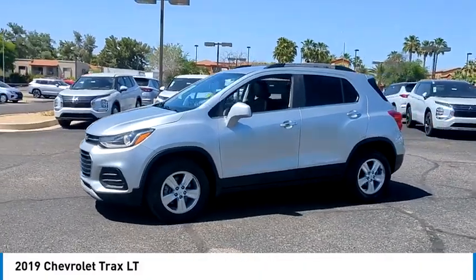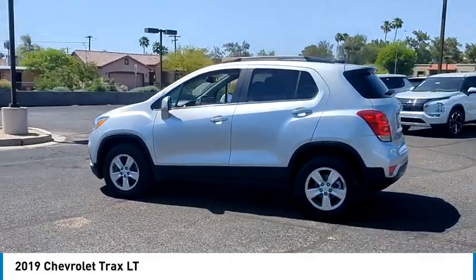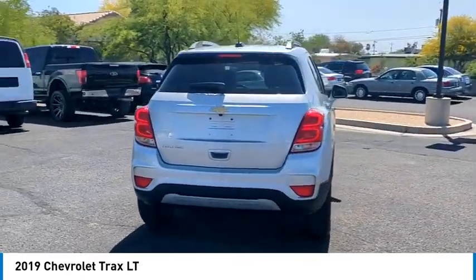Looking for the right vehicle? Check out the 2019 Chevrolet Trax. The Trax is tiny on the outside, but remarkably spacious within. It comes with clean and modern interiors.